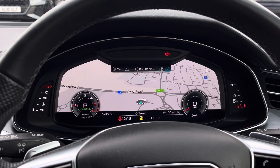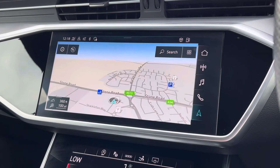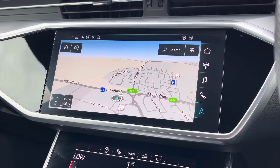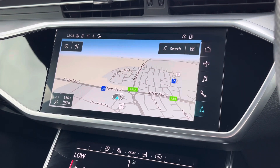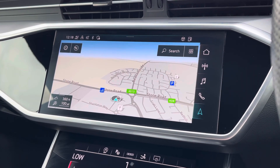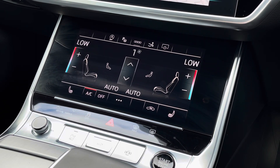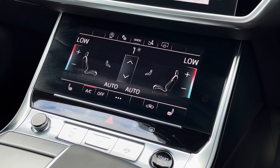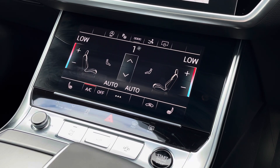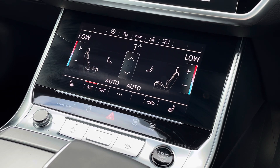To the centre of the dashboard, we find the impressive MMI touchscreen display, which features satellite navigation and also allows usage of Apple CarPlay and Android Auto. Just below this, we find the equally impressive digital dual-zone climate control, which is very easily adjustable, and there are heated seat functionalities on either side for both front passengers.